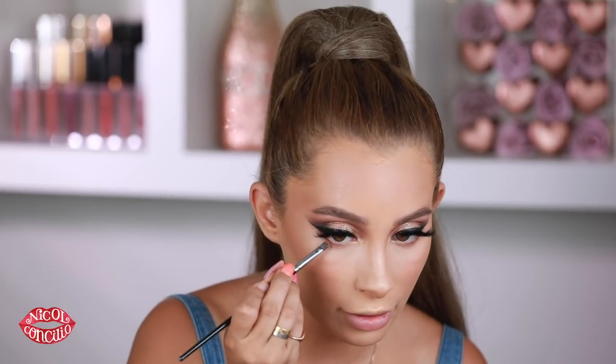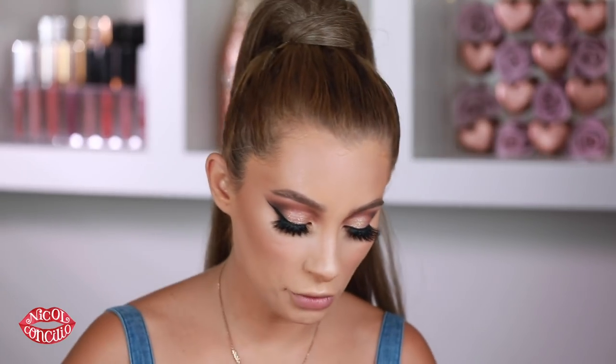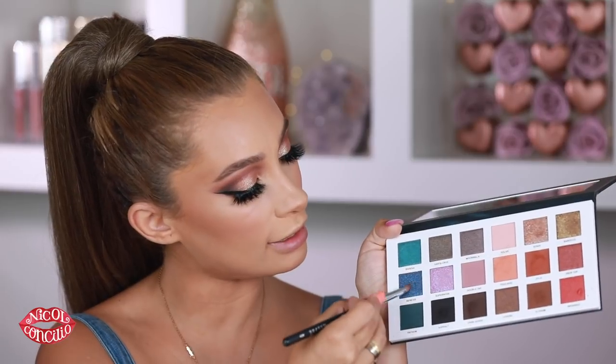For my lower lash line, I'm basically going to be following that same brown smokiness. Then in my inner corner is where I want to add some pops of blue. I'm smudging everything out first, adding some darker colors to the outer corner, then wetting a pointy brush and using the shade Riviera, which is a turquoise color, and just popping it into the inner corner.